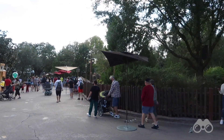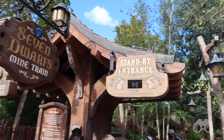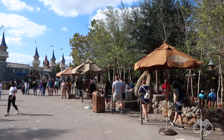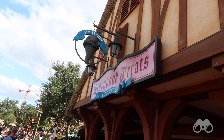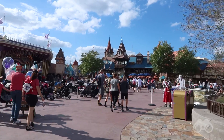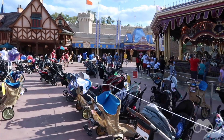Exiting Storybook Circus, you can see the line that wraps around for the Seven Dwarfs Mine Train through the center of New Fantasyland — currently showing a 65-minute wait, though the socially distanced line makes it look longer than it is. Back in New Fantasyland at Gaston's Tavern, they have Belle's Christmas Tree made from macaroons stacked on top of each other. At Storybook Treats there's a special sundae.